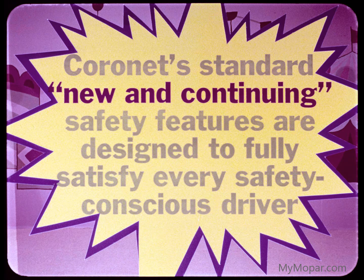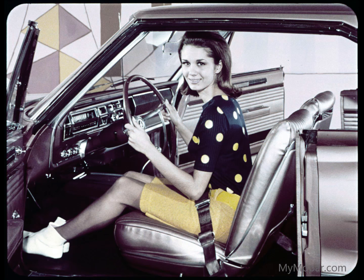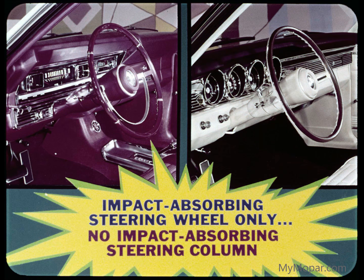Speaking of safety, Coronet's standard new and continuing safety features are designed to fully satisfy every safety-conscious driver. Mercury and Fairlane can't make this statement. Next to safety belts, the most important single '67 car item for safety is the impact-absorbing steering column integrated with the impact-absorbing steering wheel. Coronet features this integrated system. Fairlane and Mercury do not.